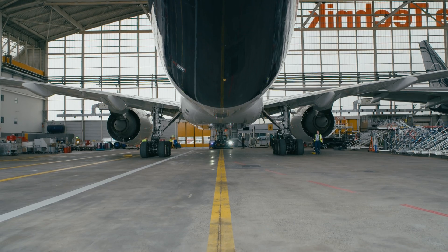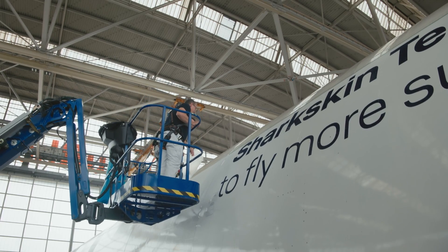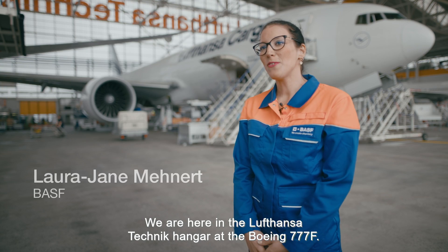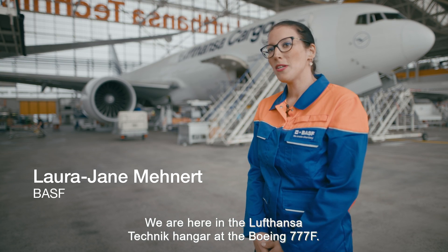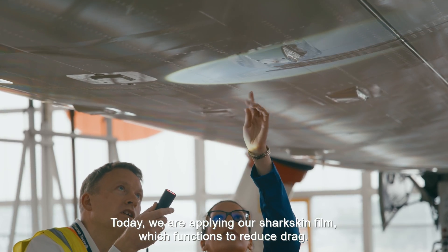An airplane hangar in Frankfurt am Main. This airplane is covered with a functional film, but this is not for decoration. We are here in the hangar of Lufthansa Technik, and today we are wrapping the Boeing 777F with our Haifischhaut, which has the function to reduce air resistance.